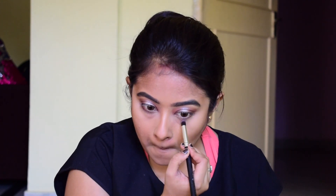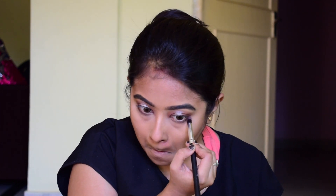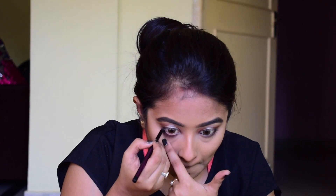Now I'm taking that brown color again and putting it under my eye area in the waterline area. I'm using this kajal and slowly filling up my lower waterline.